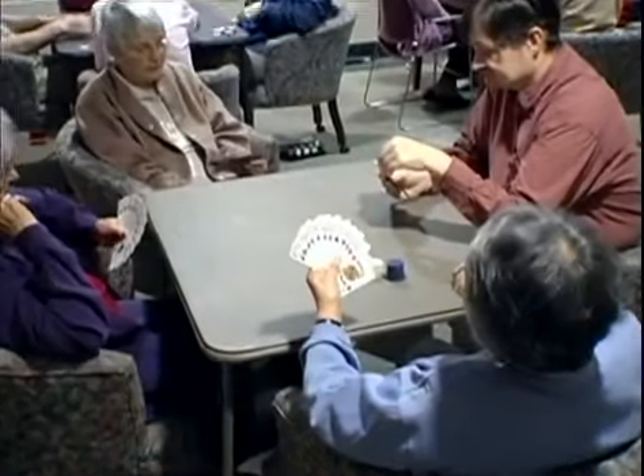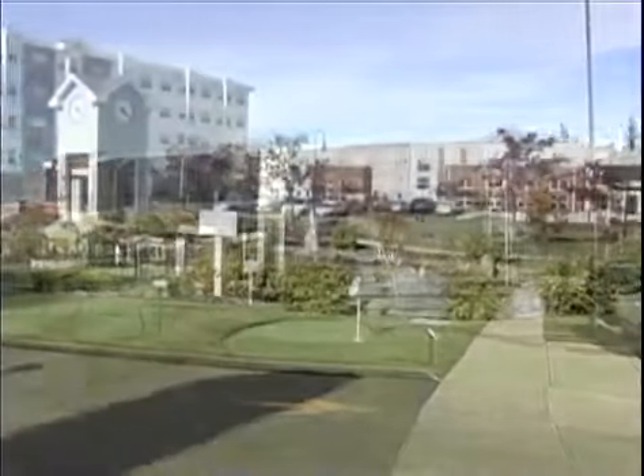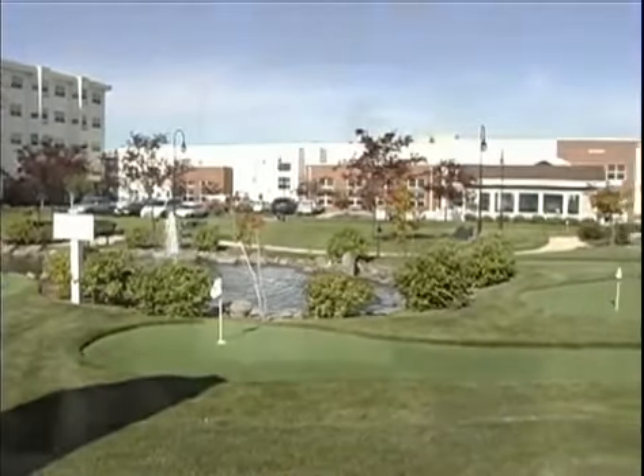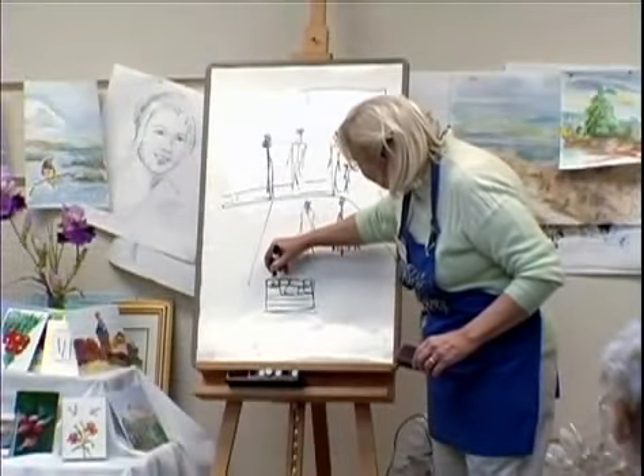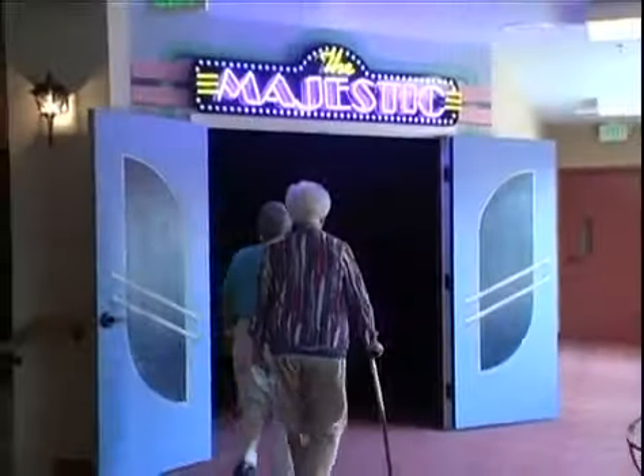When it comes to recreation and fun, there'll always be something to do with an 18-hole putting course, sports court, pedestrian-friendly walking paths, art studio, billiards, and a wealth of social, educational, wellness, and spiritual pursuits.